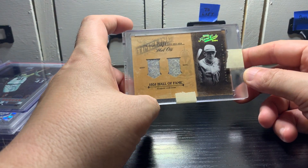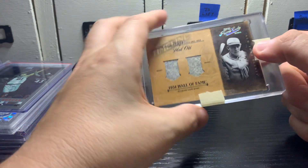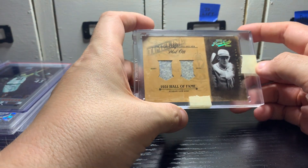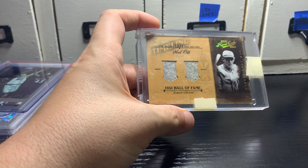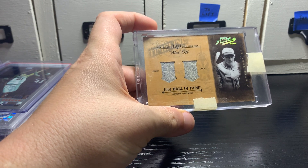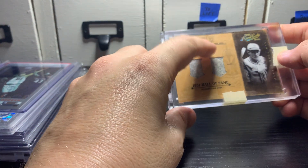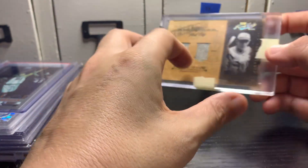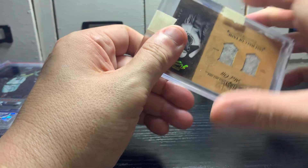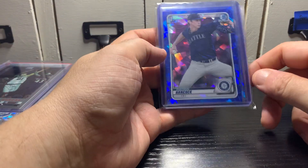And finally the relic cards — this Mel Ott, 2004 Prime Cuts. If you don't know who he is, you need to look him up: 500 home run club, I think he batted over .300 lifetime average. He was overshadowed because of the era he played in — he had Babe Ruth, Lou Gehrig, a lot of great names. In my mind he's often overlooked. He died young, in the early '50s. Numbered 11 of 25, really good player.